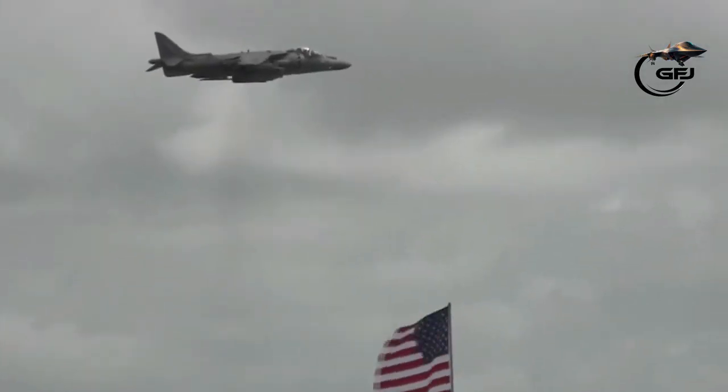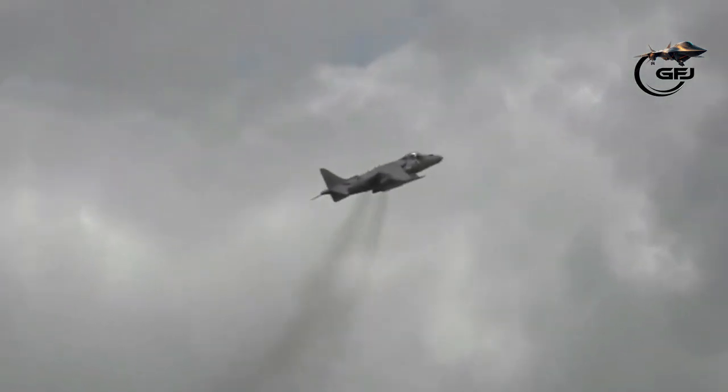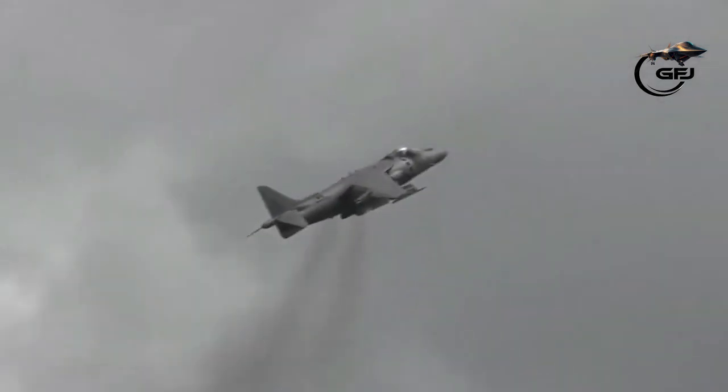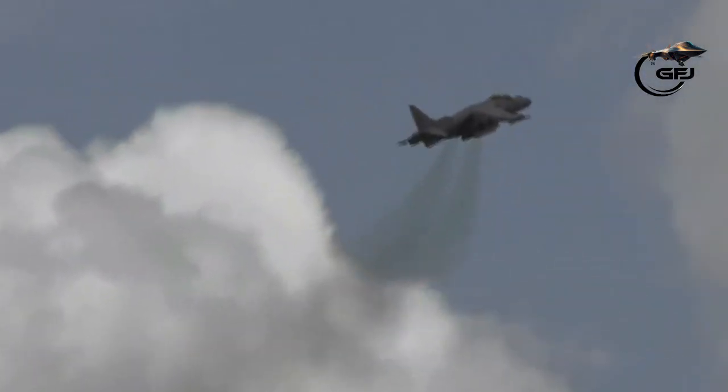The McDonnell Douglas, now Boeing, AV-8B Harrier II is a single-engine ground-attack aircraft that constitutes the second generation of the Harrier family, capable of vertical or short takeoff and landing, V/STOL.